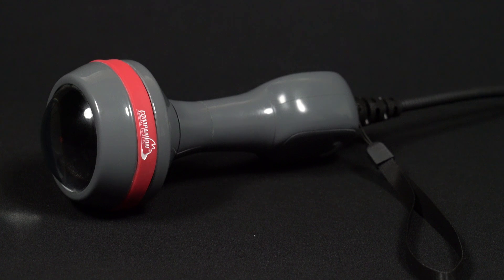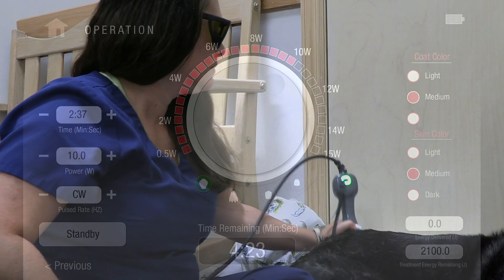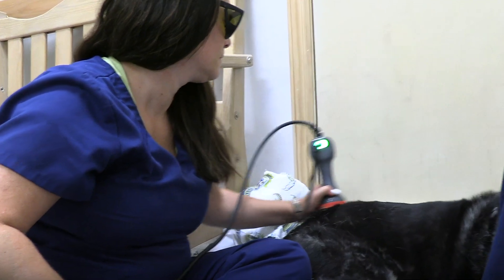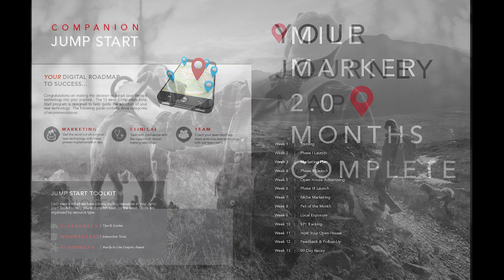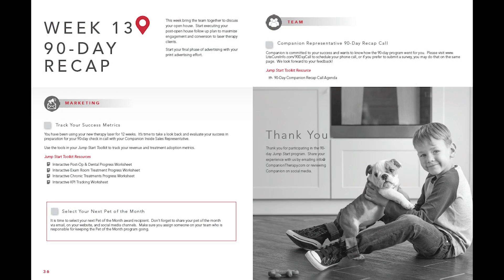Intuitive software recognizes which treatment head is attached and provides real-time guidance based upon condition to provide the user with the correct mechanism of delivery. The CTX-IQ also comes with Companion's exclusive 90-day Jump Start program to provide prescriptive implementation support and all of the resources necessary for success.